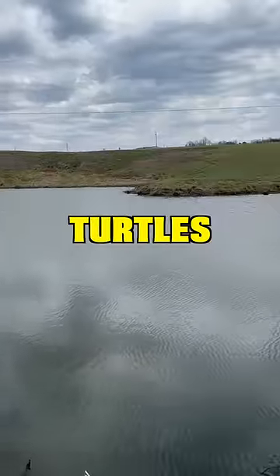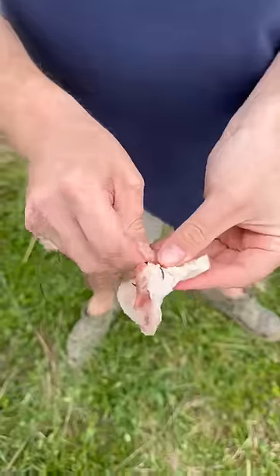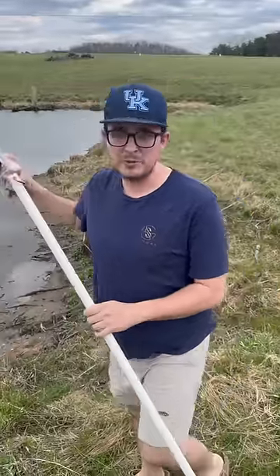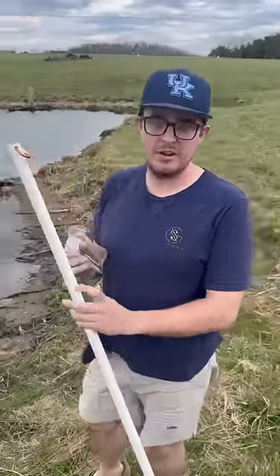This pond is full of giant snapping turtles, and I've been called in to remove them. Today we're setting out lines, and we hook into potentially the biggest turtle we've ever encountered. This pond right here has a terrible turtle problem, which we figured out last year. We got called in to try to help remove them from this pond.